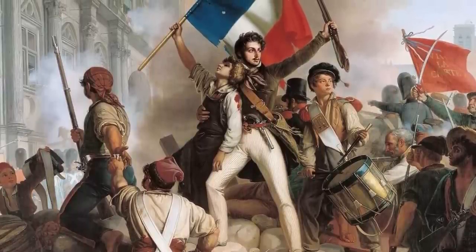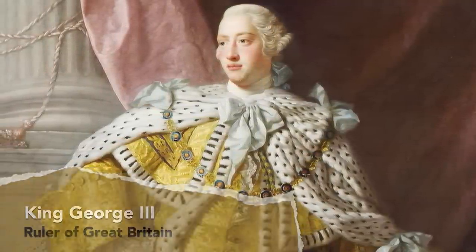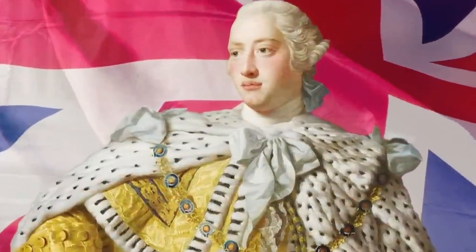Once the French Revolution came around 100 years later, King George III was, according to historian Marilyn Morris, more the embodiment of British heritage rather than any kind of lawmaker. So in other words, not worth whacking.